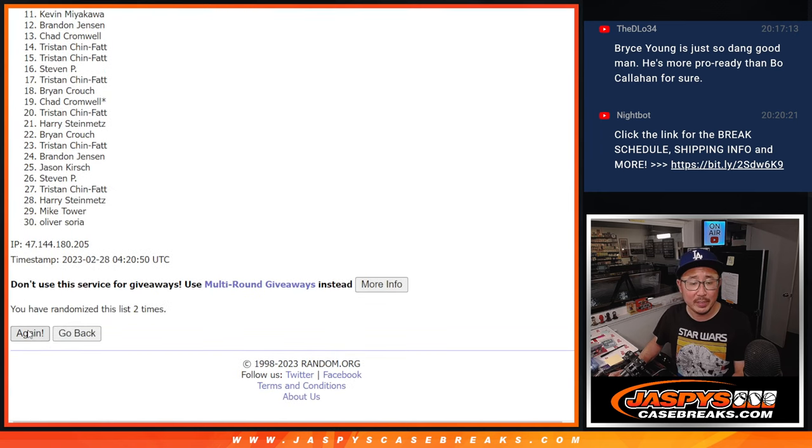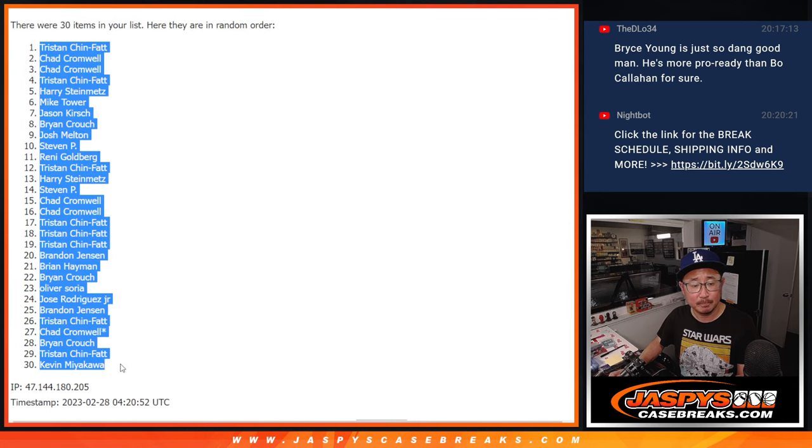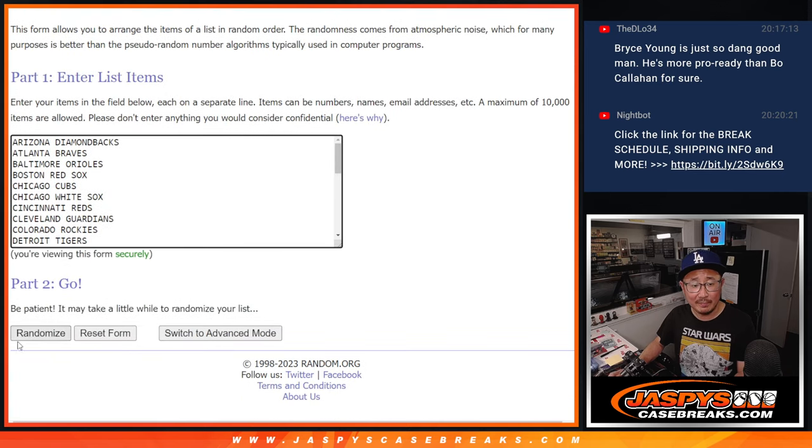Rolling 4-1-5 times for the names: one, two, three, four, and a one — fifth and final time. 4-1-5 times for the teams.